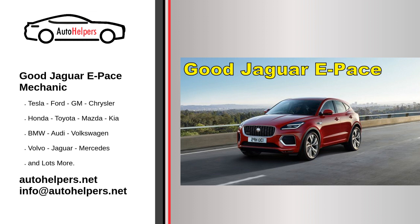Fourth, verify the mechanic's certifications and experience working with Jaguar vehicles. Look for certifications from organizations such as the National Institute for Automotive Service Excellence (ASE) or the International Automotive Technicians Network (IATN). Fifth, contact the mechanic directly and ask about their experience working on Jaguar E-Pace vehicles. A good mechanic should be able to provide clear and detailed answers to your questions.